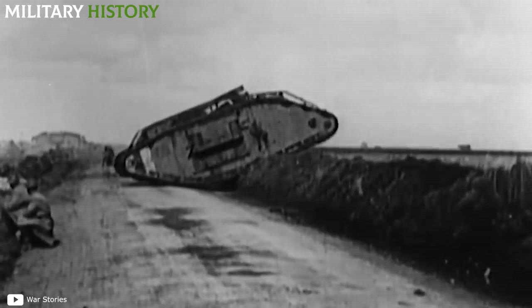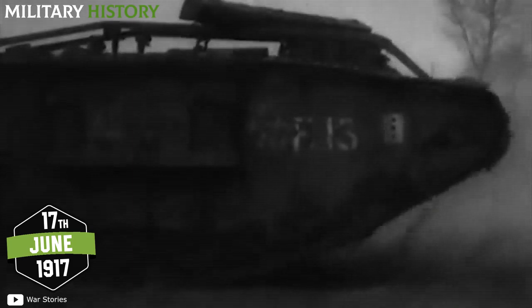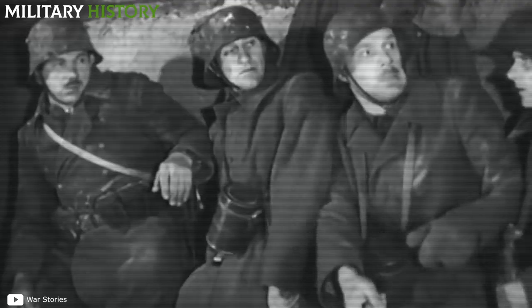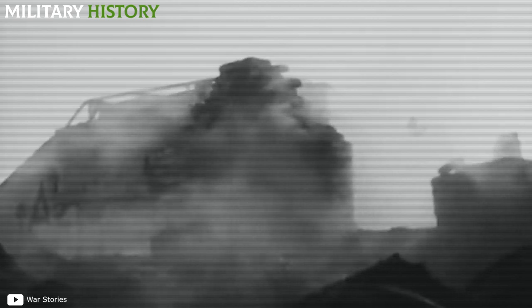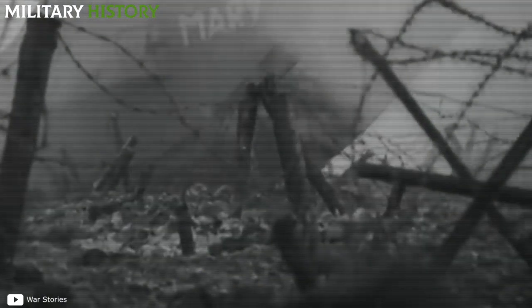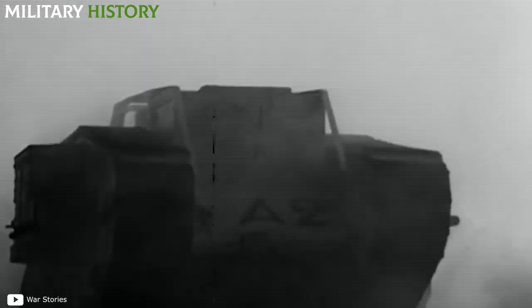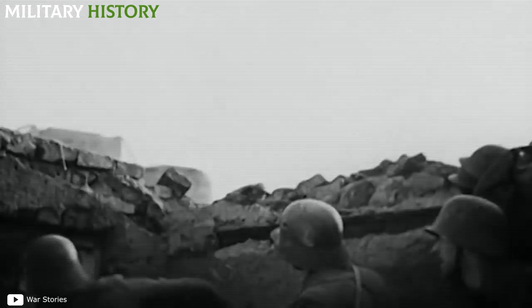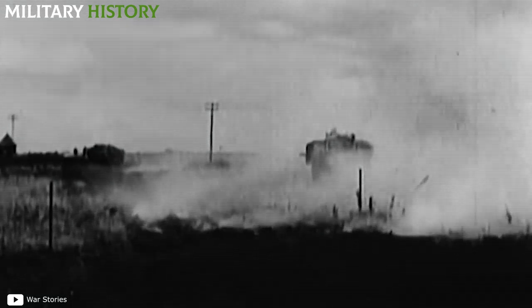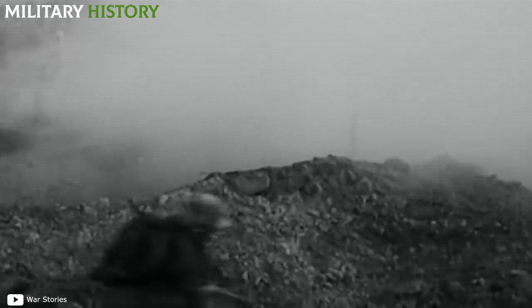The history of the first anti-tank rifle has a fairly clear origin date: June 17, 1917, when German soldiers discovered that their anti-armor rounds were no longer effective against British Mark IV tanks. The arrival of those tanks heralded a new chapter in the history of land warfare. The image of 400 enemy tanks going over the barricades was surely terrifying for thousands of German soldiers who had neither the necessary weapons nor the experience to face them.